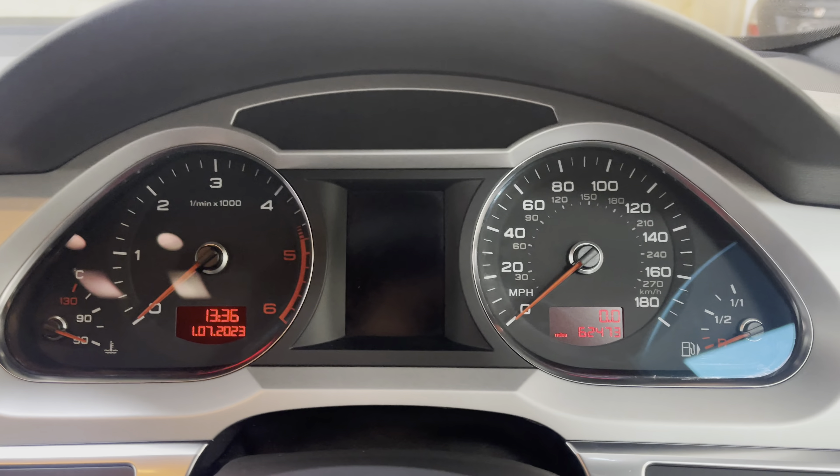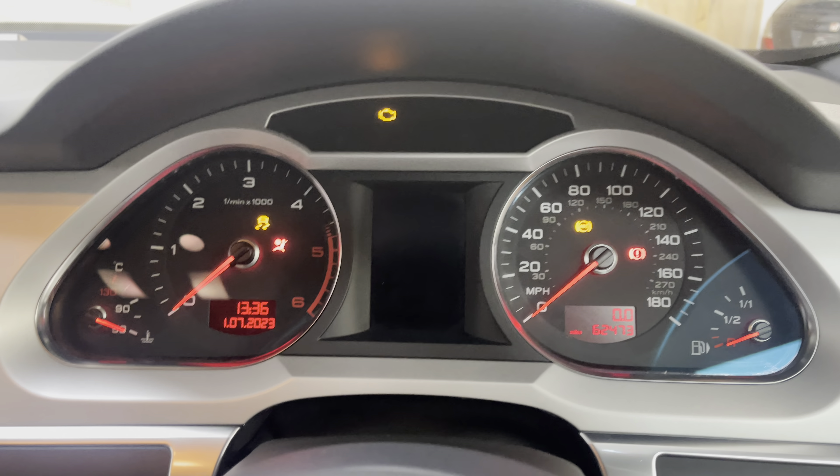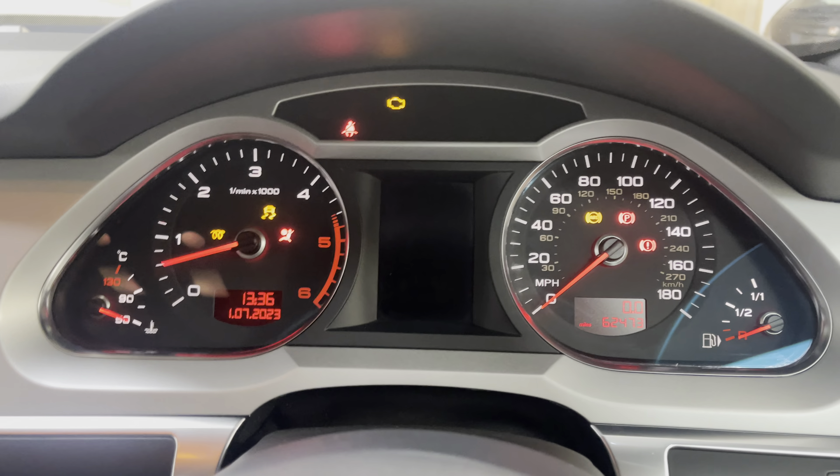The mileage is 62,473. I'm just going to start the car now to show you there are no warnings. So, no warnings — half a tank of fuel as I say, and all just really good.